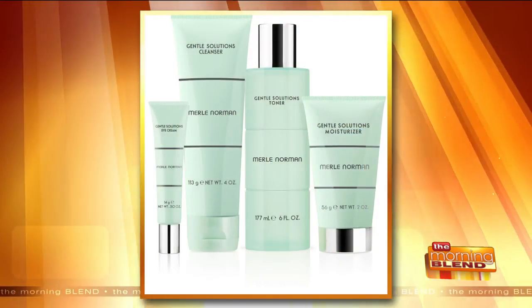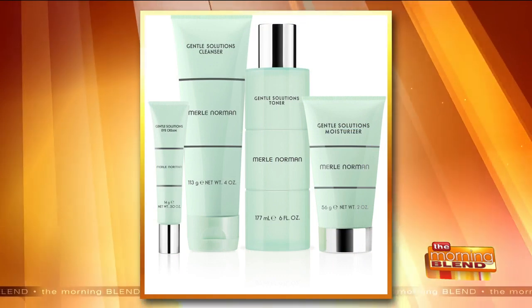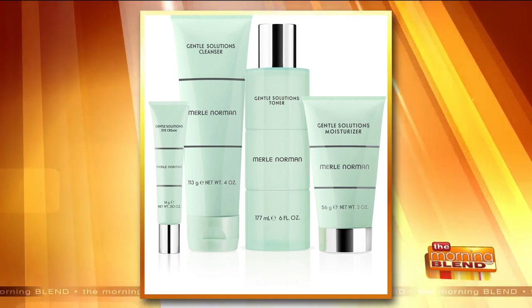What about moisturizers right now? With the mask, I feel like our face would be a little more oily. One of the best moisturizers to use right now is our Gentle Solutions Moisturizer. It will help repair that damaged lipid barrier to the skin and gives time-released moisturization. It's fragrance-free, oil-free, and good for any skin type because it's very calming and soothing.